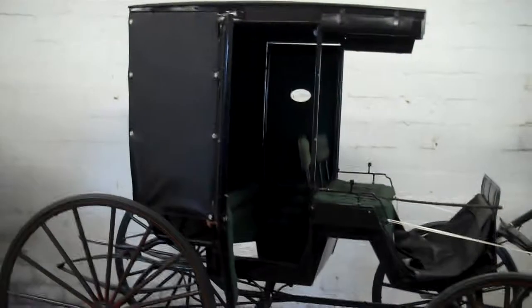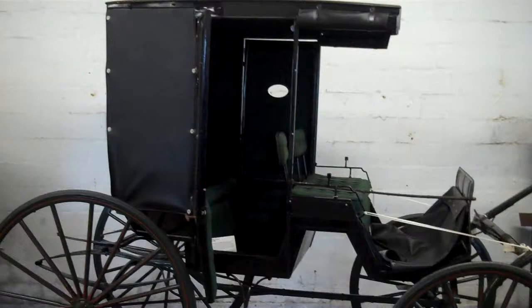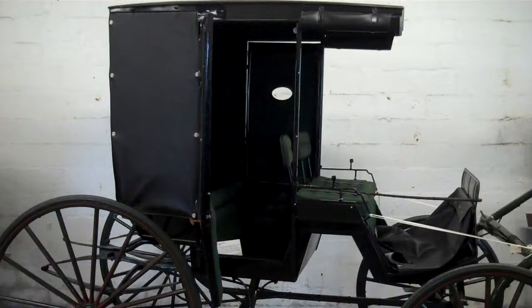We are here at the James Madison Museum in Orange, Virginia, which, among other things, has on display a number of 19th-century buggies.